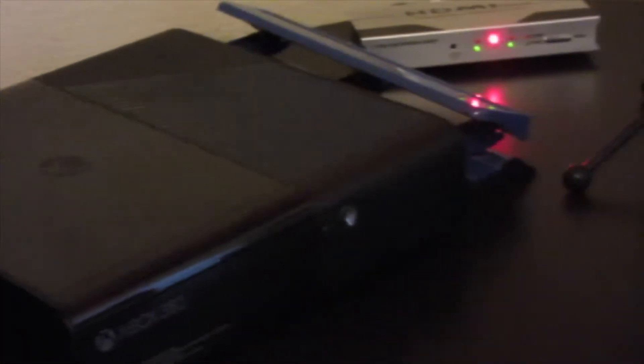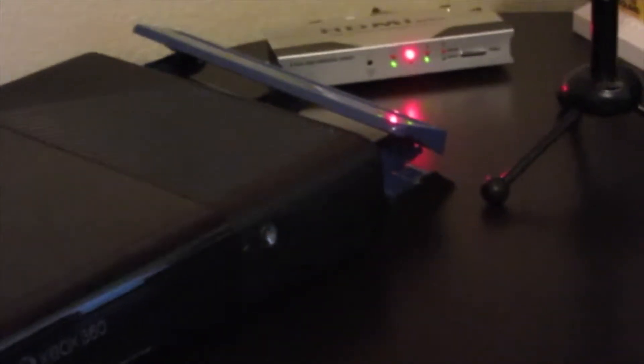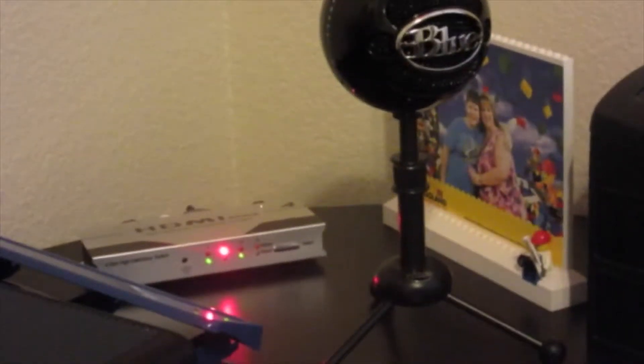Next to my TV I have my Xbox 360 250 gigabyte — it's the newest model. Then I have my Blue snowball back there, a 4-port HDMI switch that doesn't have a remote because it's kind of old but it does the job, and a picture of me and my mom at Lego.